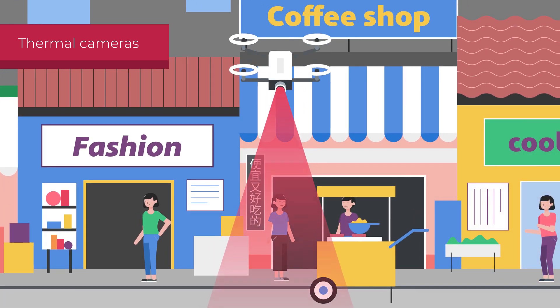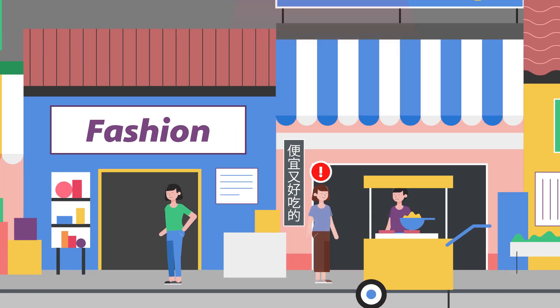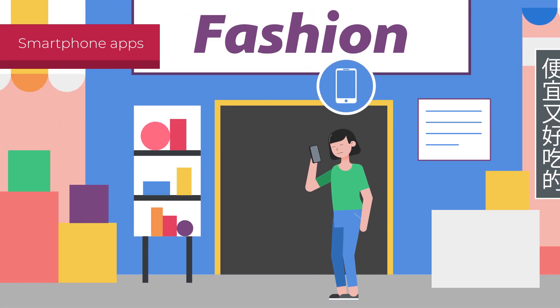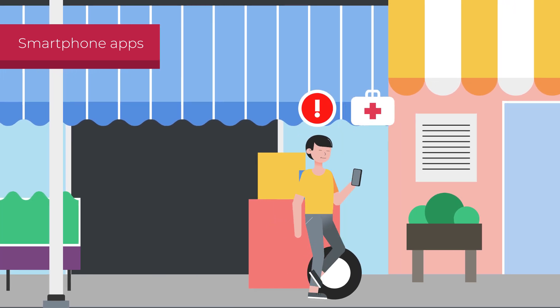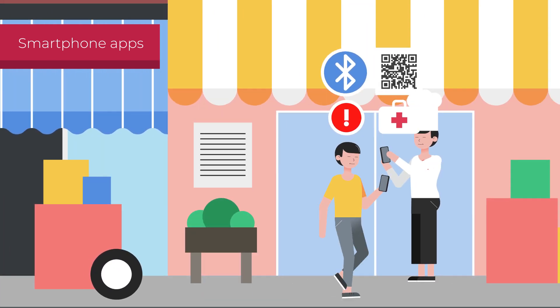The use of drones enables the detection of an even more significant number of infected individuals. Smartphone apps can store all interactions with other people by using Bluetooth technology, without the need for geotagging,